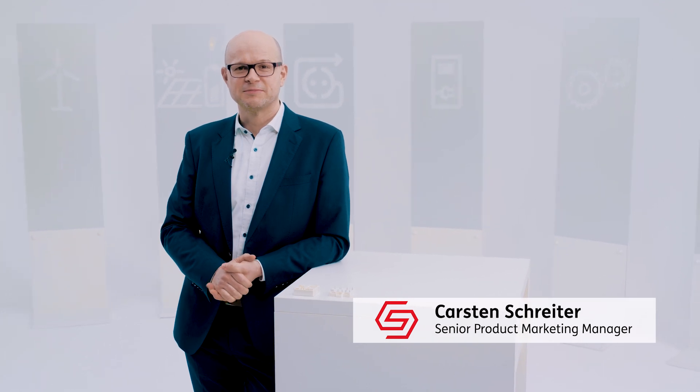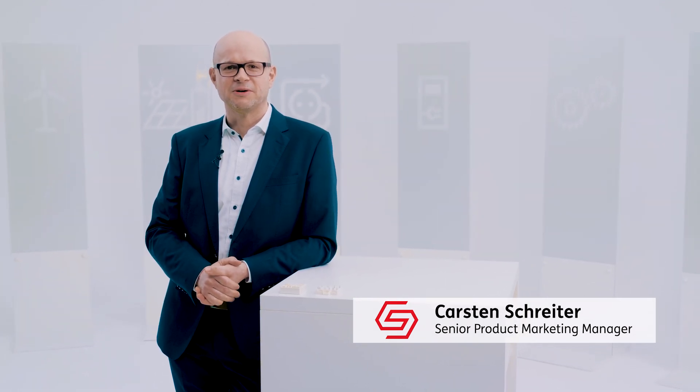Hi, I'm Carsten Schreiter from product marketing at Semikron Danfoss, and I'm talking about the misbeliefs that we hear all the time when we are talking about silicon carbide and motor drive applications.